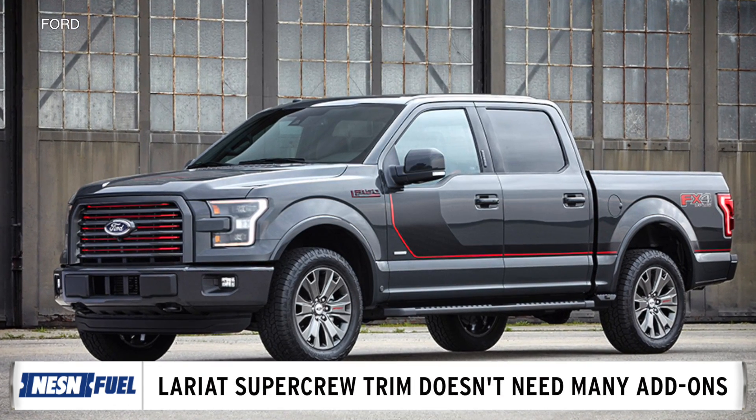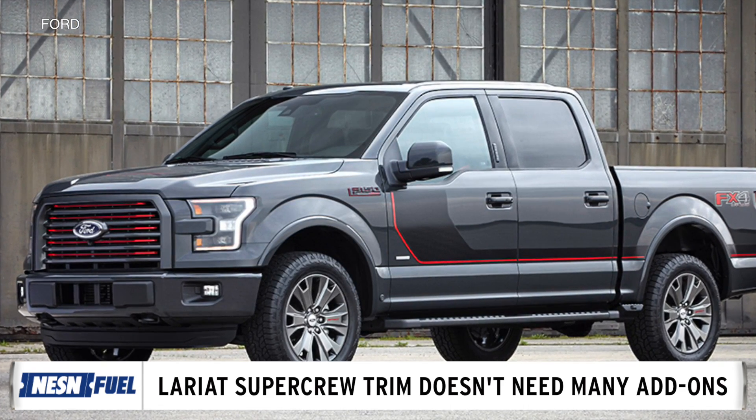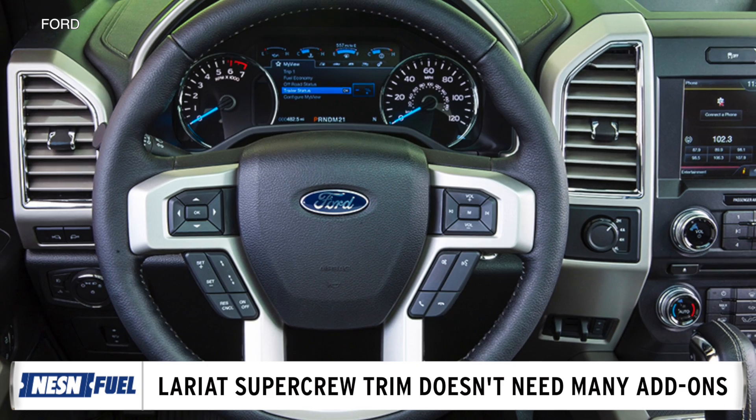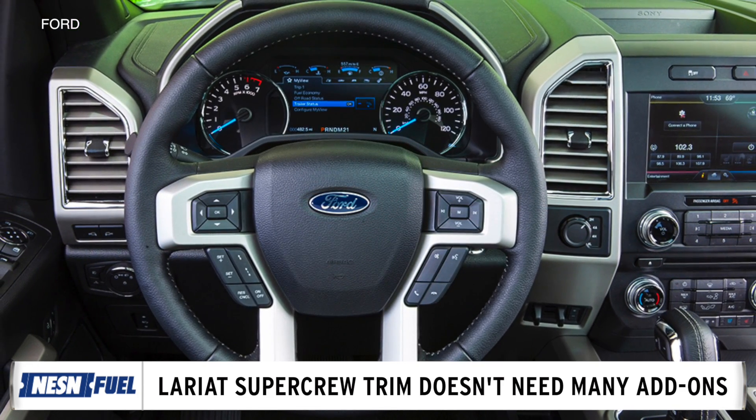For the Ford F-150, we opted for the Lariat SuperCrew trim because it's already a great weekend hauler. It has a maximum towing capacity of 9,100 pounds and, of course, comes with dynamic hitch assist.